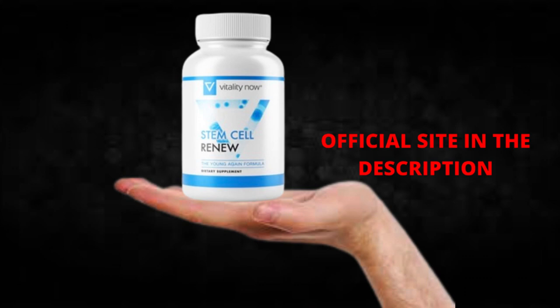Also important for you to know: Stem Cell Renew has no side effects since it is natural.